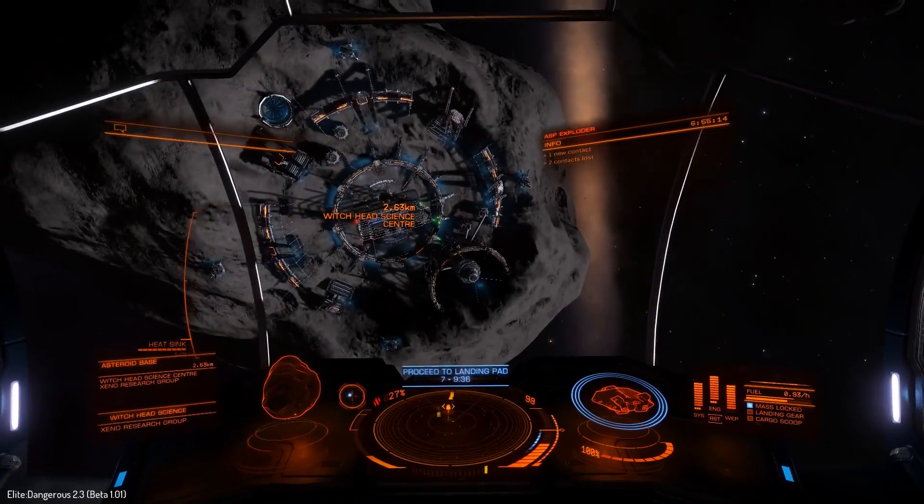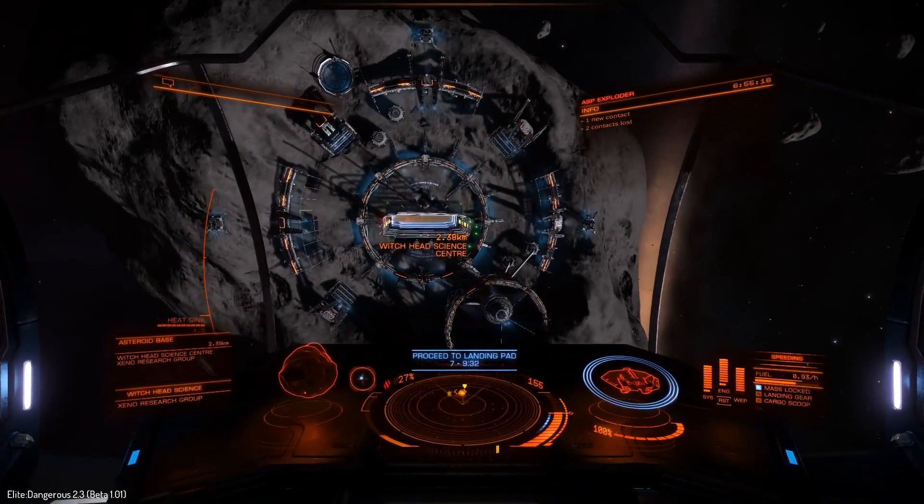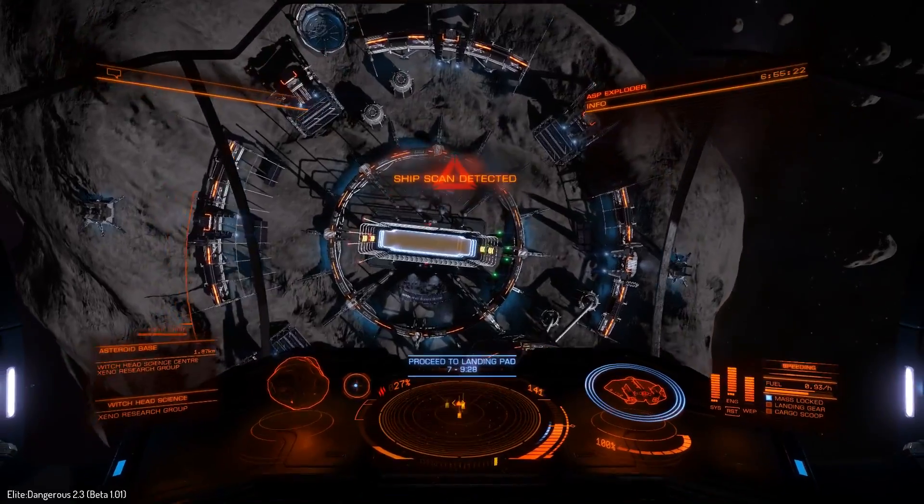Hello, it's Scott Manley here and today I would like to talk to you about spinning up asteroids to make asteroid bases. The latest update to Elite Dangerous Horizons actually includes a number of space stations which are in fact hollowed out asteroids that have been spun up to provide gravity.